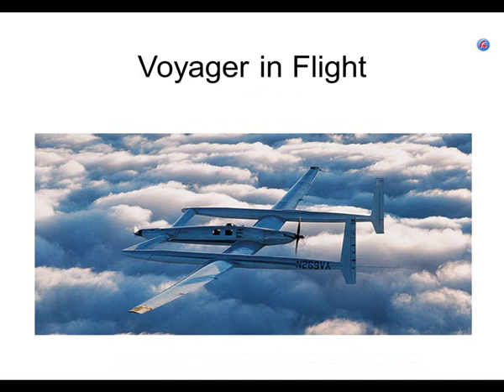You can see that the only way they could look out was through the side windows. What other aircraft had that problem? The Spirit of St. Louis — remember? Lindbergh could only look out the side windows; he couldn't look out the front. So in many ways, Burt Rutan copied Charles Lindbergh when he went across the Atlantic Ocean in the Spirit of St. Louis.